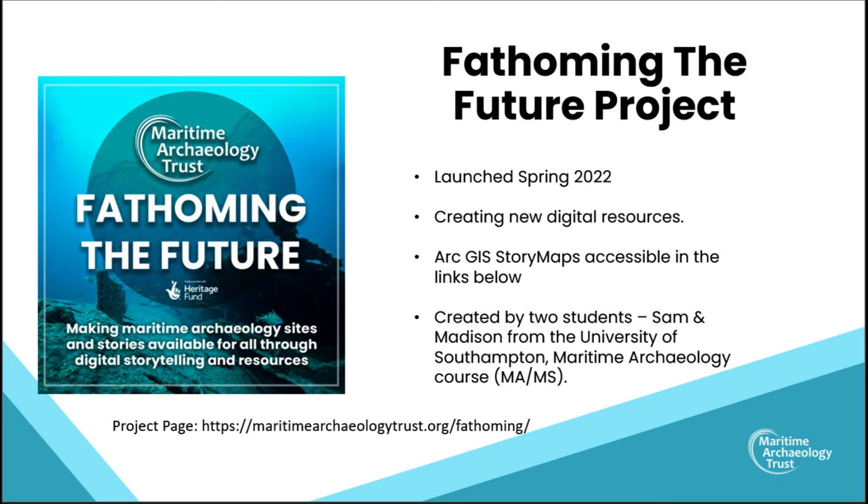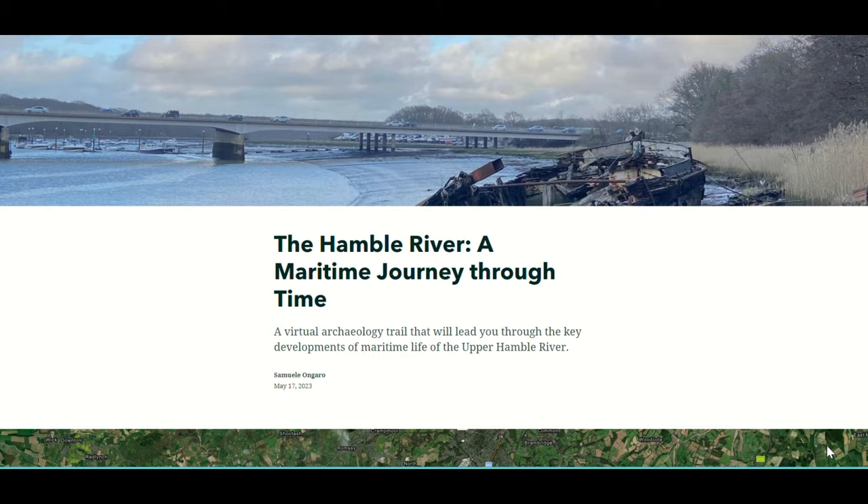Now some of you might be thinking, what on earth is a story map? Well, it's actually an interactive map hosted by ArcGIS, and GIS — which stands for Geographic Information System — is often used in archaeology amongst other sectors. It's a great way for archaeologists to analyse and present multiple types of data. Story maps then uses that platform to create interactive, user-friendly content, which is a wonderful way to tell engaging stories to the public using GIS-based maps.